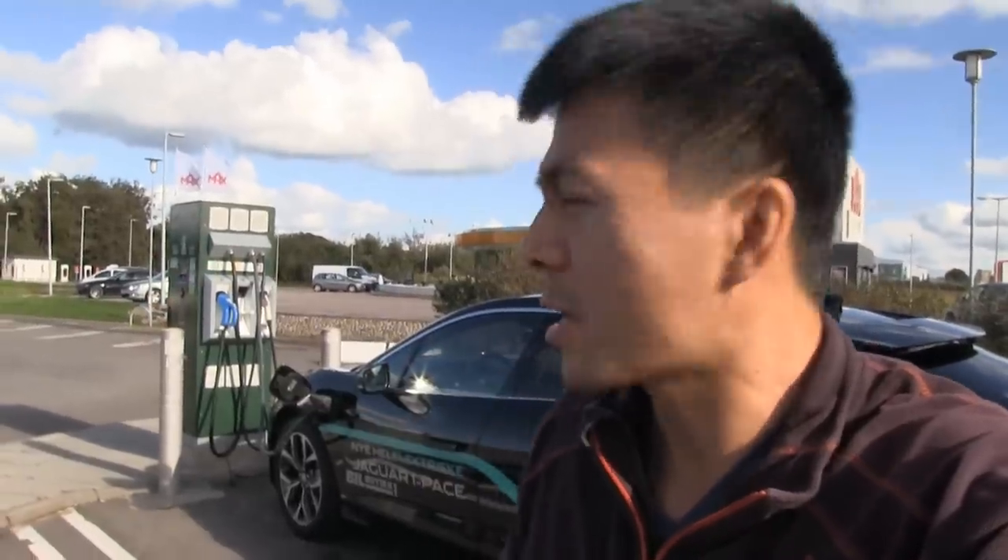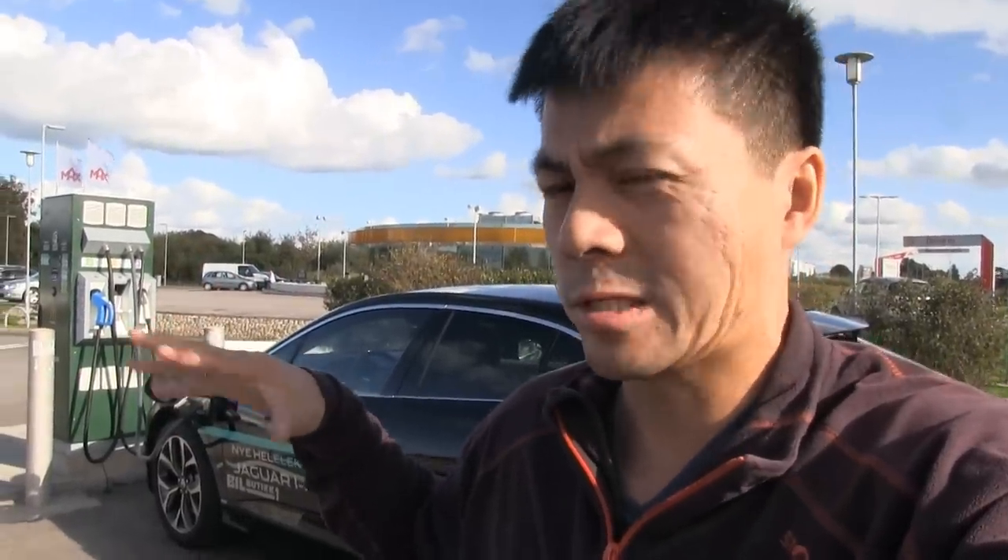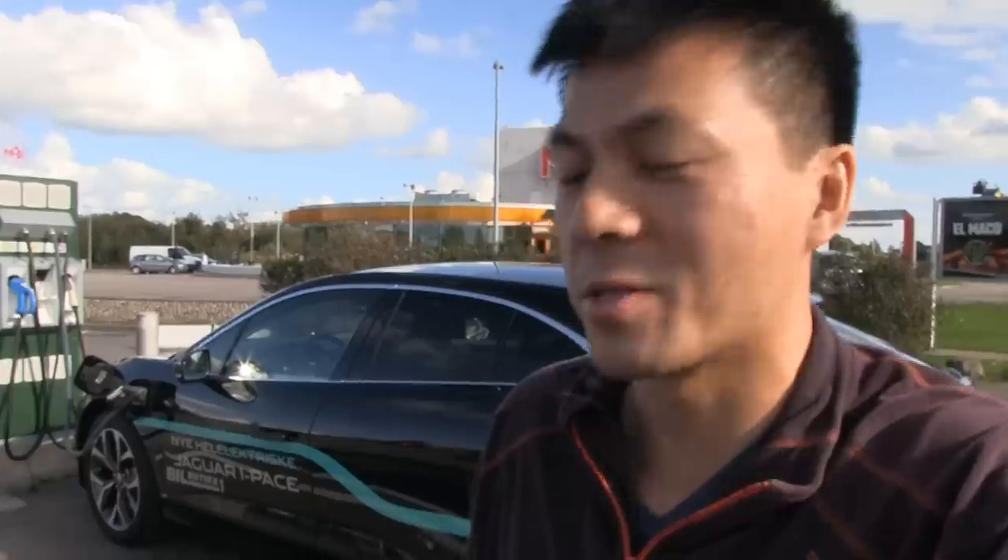We are now at the charger in Falkenberg, but we are not supercharging — the supercharger is over there in the background. We have one Fortum charger. This is the reality in Sweden: some places have only one fast charger, whereas in Norway you normally have two or four fast chargers in each location. Sweden just doesn't get it yet.